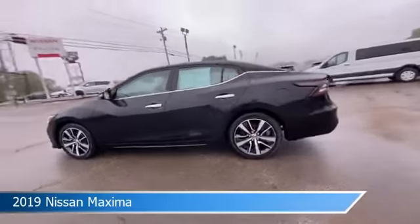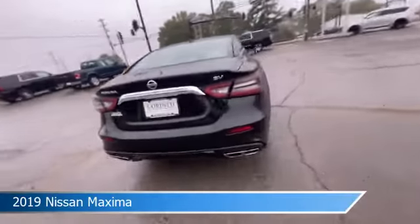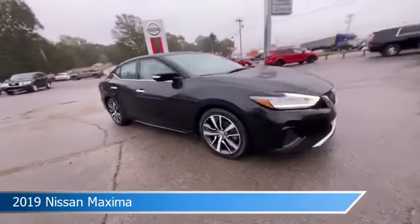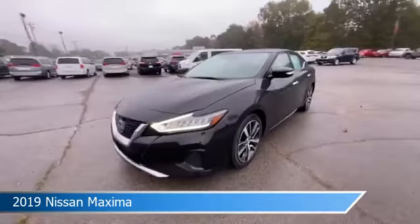Take a look at this 2019 Nissan Maxima, equipped with a CVT with Xtronic transmission in super black. This car comes with some great features including adaptive cruise control, child safety locks, alloy wheels, Android Auto and more.